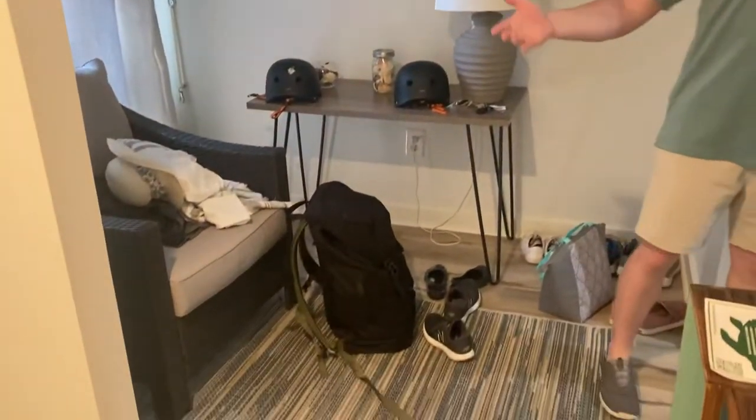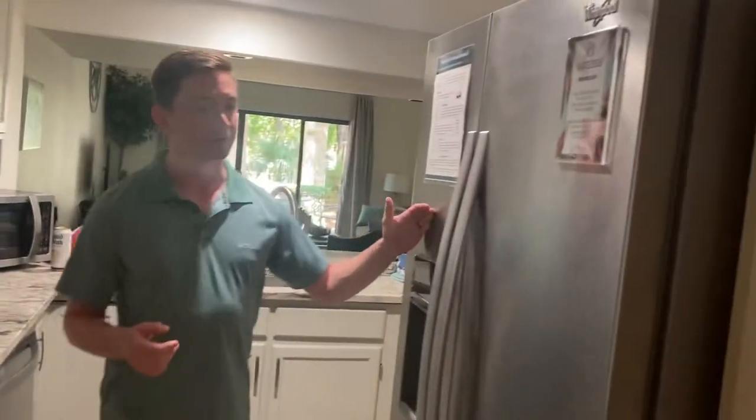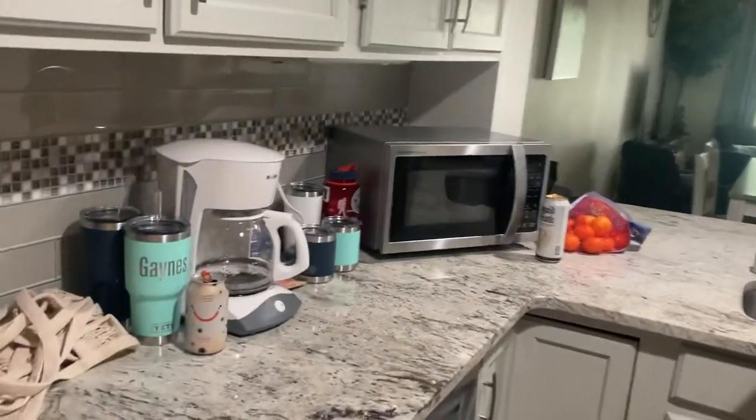Over here is the kitchen — fairly small but it's literally got everything you could ask for: refrigerator, a little pantry, oven, toaster, coffee maker, microwave, sink, dishwasher — everything you would have at home is offered here. I really like this tile, by the way, it's really pretty. The unique thing is that every single one of the condos in the Greens is going to look completely different — they're all very different and unique.